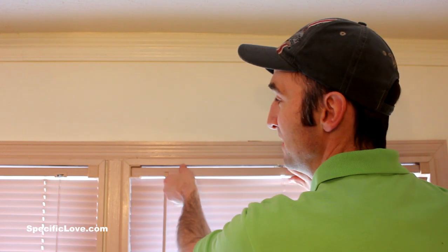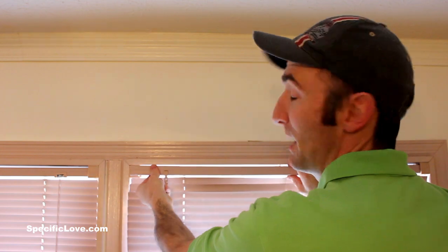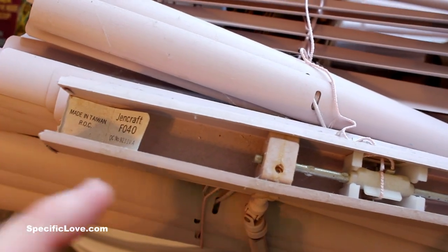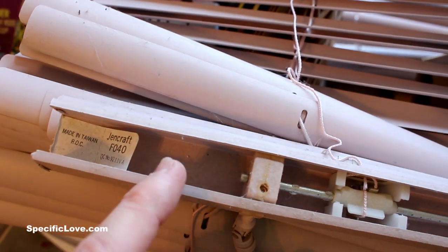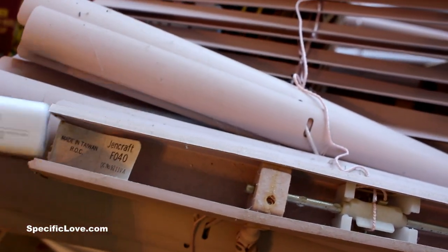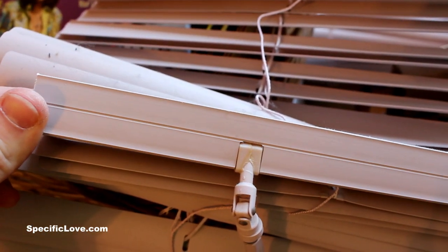If you happen to have simple plastic window blinds in your house, these make great little hiding places. Usually right in the corner there's a little tab that just slides right out, then you can carefully pop the whole section out. Once you get the blinds down, you can see there's usually some additional space right in there. You can take something like a flash drive or some money, slide it right into place, put everything back up, and nobody would have a clue.